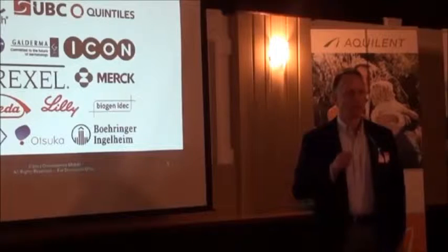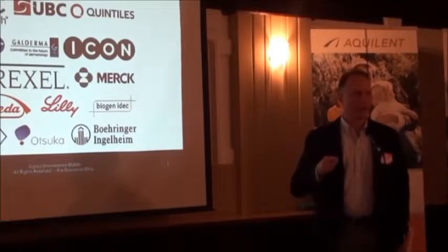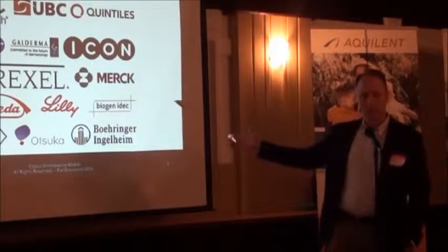We work largely with contract research organizations — large ones like Quintiles, Icon, Parcel, and a number of others — who bring us to commercial sponsors, and you can see their logos here.